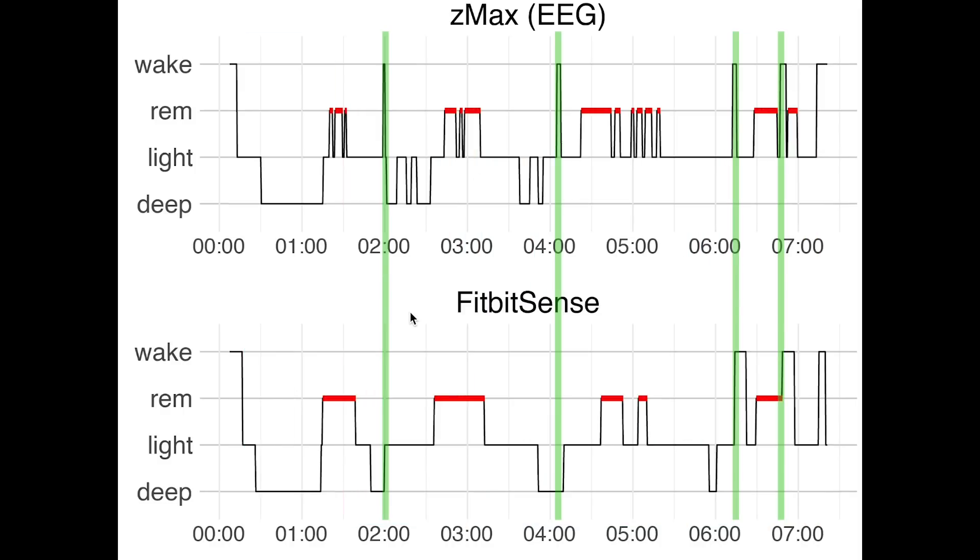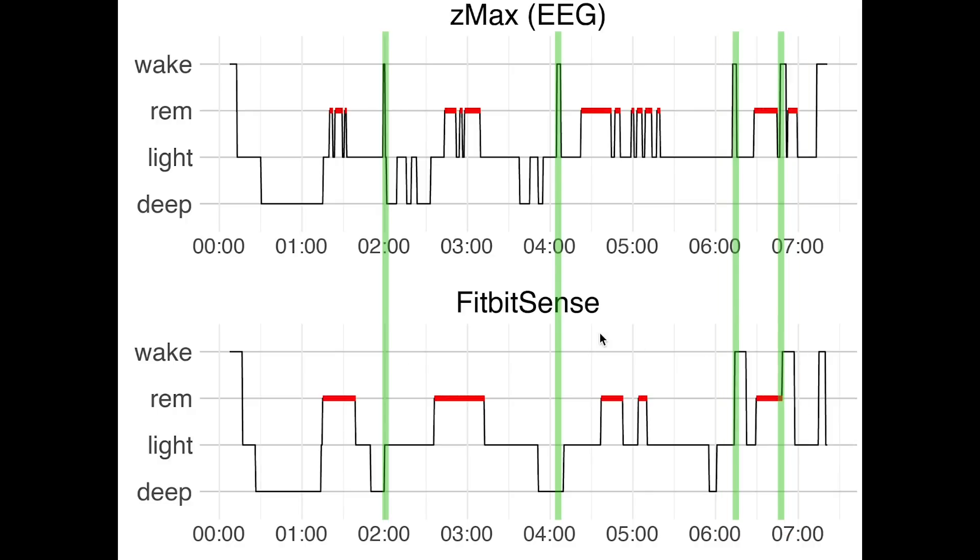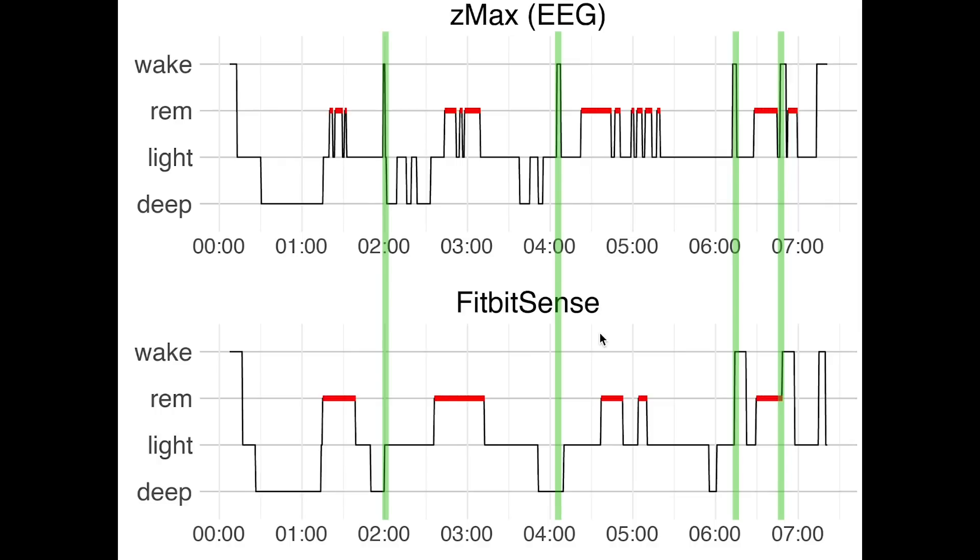Looking at the awake moments, for the third night it picked up on two out of four awake moments. This is interesting because before the Fitbit Sense seemed to pick up on more awake moments, but this night it actually picked up on fewer. For the fourth night it detected one out of two awake moments, but it did detect an extra awake moment later on in the night.